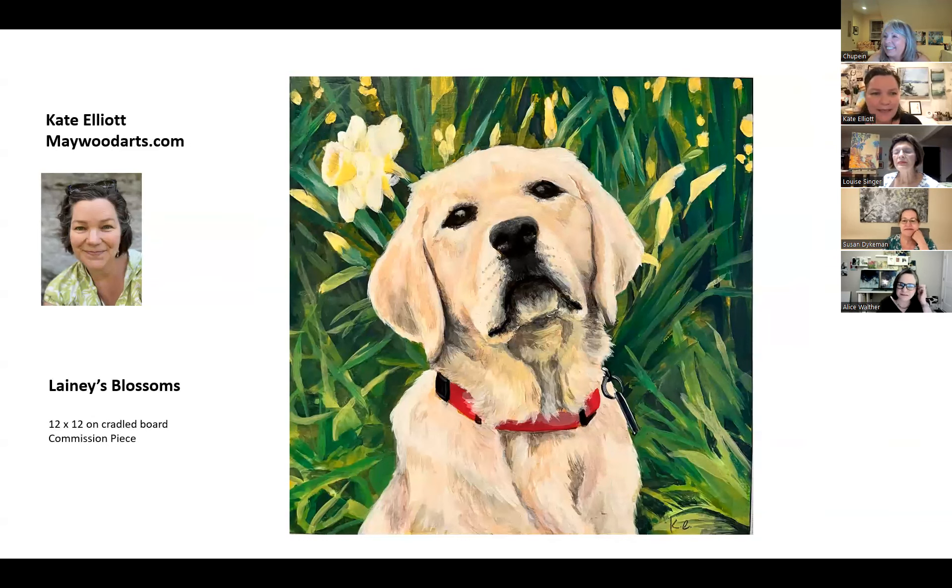Hi, I'm Kate Elliott, and I am primarily an acrylic painter. I'm the owner of a small business called Maywood Arts, and it's a multifaceted creative business. I wear a lot of different hats and do a lot of different kinds of things.